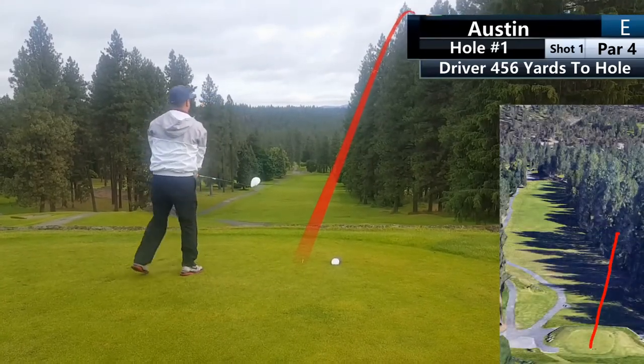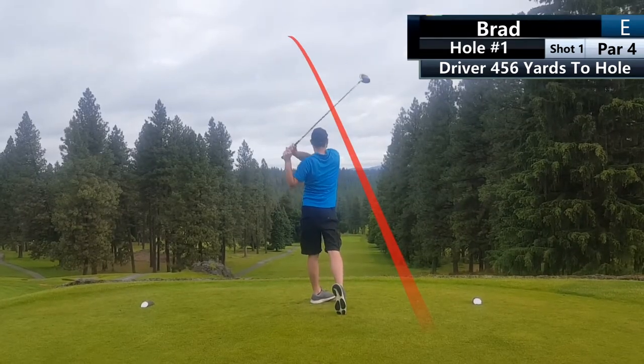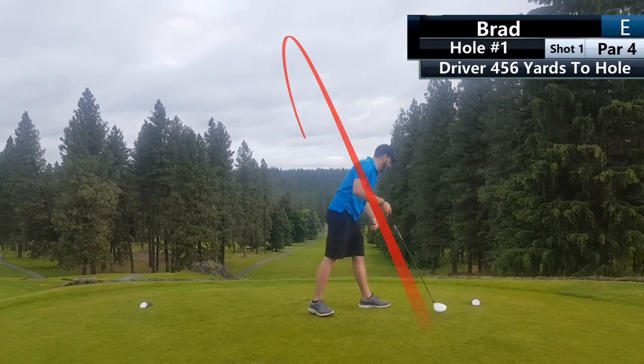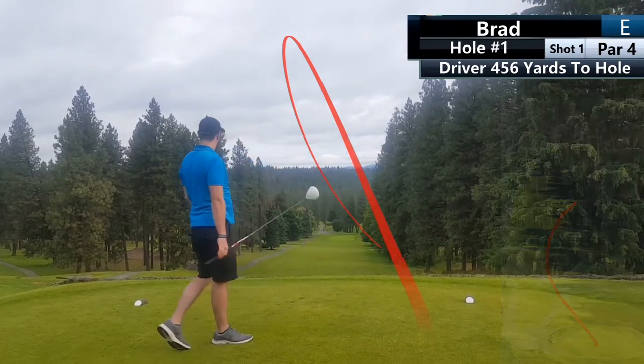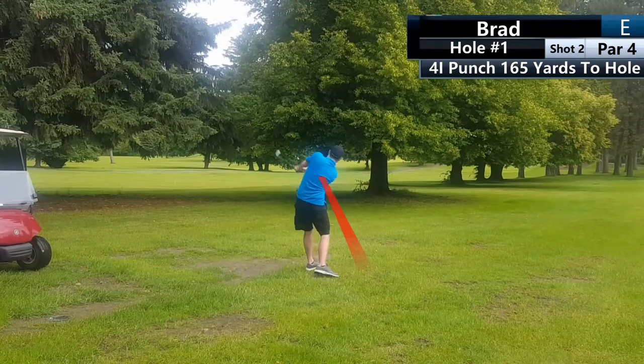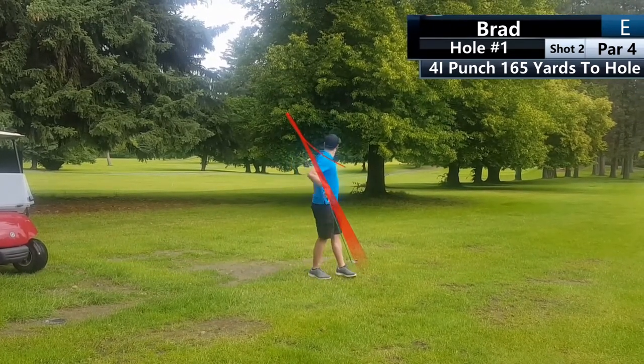Hole number one is a 456-yard hole. Now if you watch this swing, I do not hold my finisher pose and the shot turned out okay — not the best. My second shot definitely offered a challenge here. I tried to hit it low and under the trees, but this was the only shot I had towards this hole.